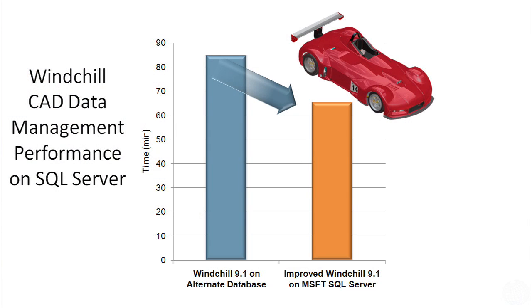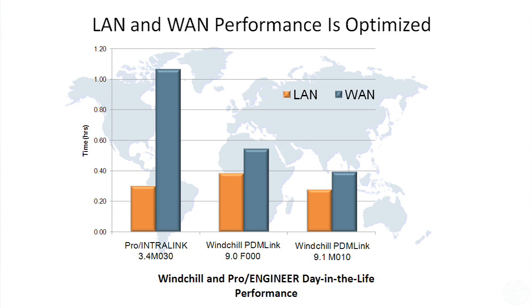We've done extensive performance testing of Windchill on SQL Server using the WorldCard dataset, which is a large standard benchmark dataset of about 2,400 components and nearly 500 megabytes of data. What we found is that the performance of Windchill on SQL Server is comparable or better than the performance of Windchill on an alternate database. And when you deploy Windchill on SQL Server in a wide area network, you'll find that the performance is as good as it is on an alternate database.